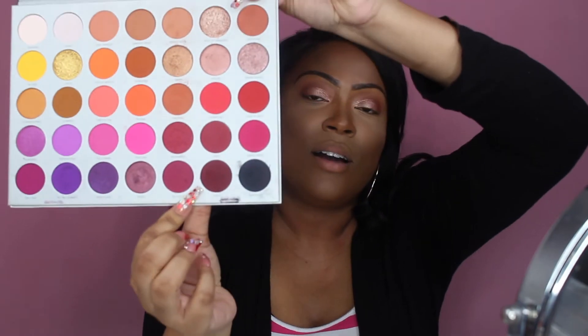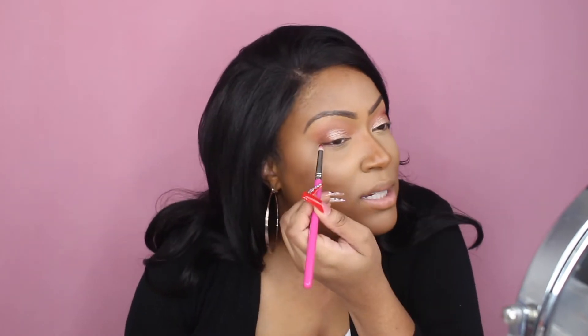Something in me wants to go back into the crease and intensify it — okay, I've decided to intensify it just a little bit with this color called Crazy, and I'm just gonna go in on the outer corner and intensify just a little bit.